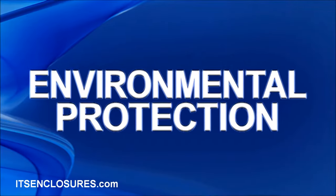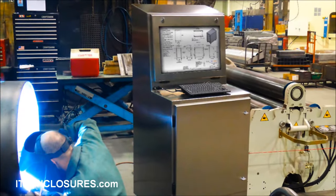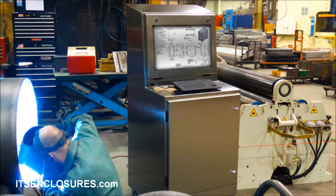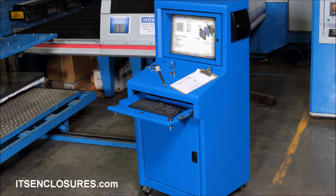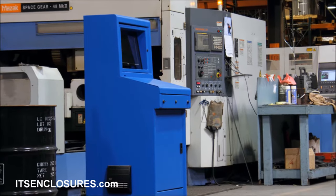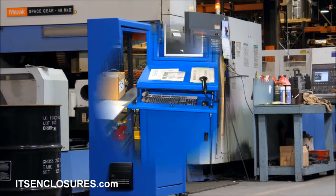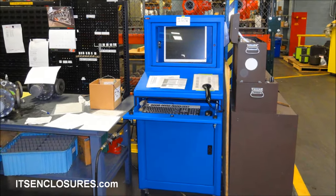Environmental Protection. Manufacturing settings are particularly challenging areas for electronics. By housing the electronics in a NEMA-rated computer enclosure, the system can be used in a harsh, outdoor, or uncontrolled indoor environment. The NEMA ratings allow system integrators to specify the appropriate level of protection and avoid deploying over-designed or highly over-priced systems.